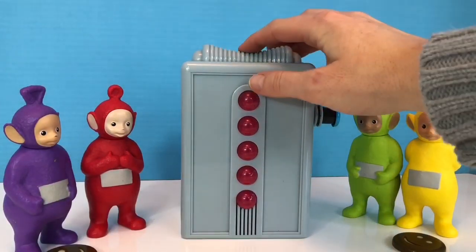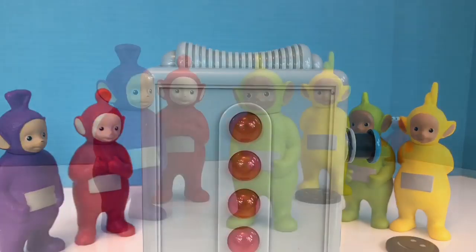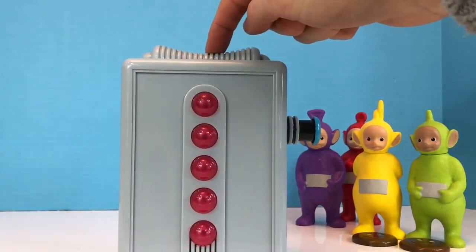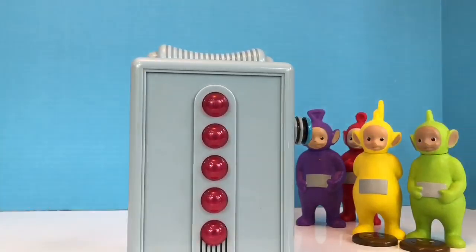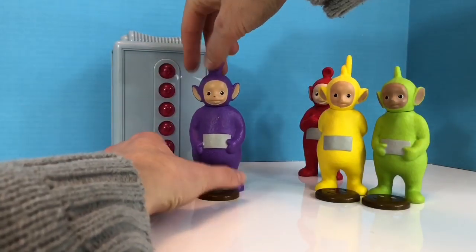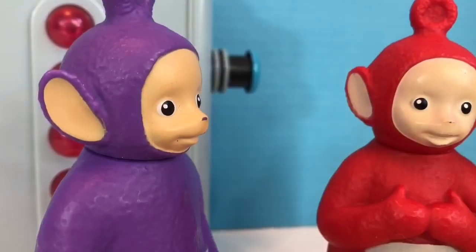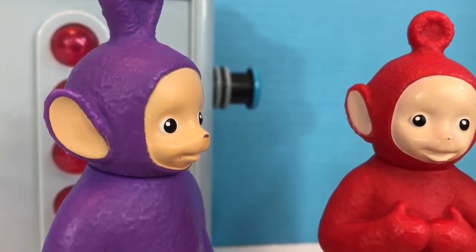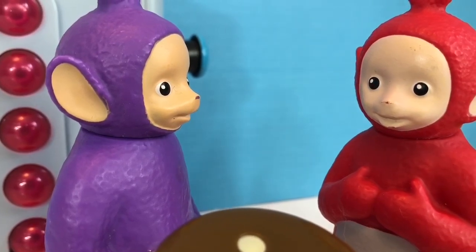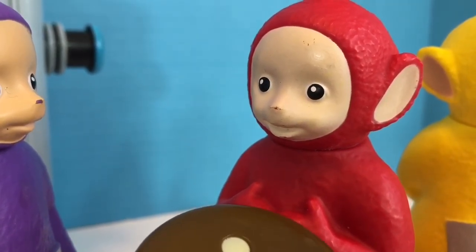Let's put our second piece in. Oh, that one was ready right away. That's for Dipsy. And here's our third piece. And here's a piece for you, Tinky Winky. Wait a minute. We don't have a fourth piece of Tubby Toast for Po. Tinky Winky, share Tubby Toast with Po. Oh, thank you, Tinky Winky. Isn't that nice? Tinky Winky is sharing his Tubby Toast with Po.